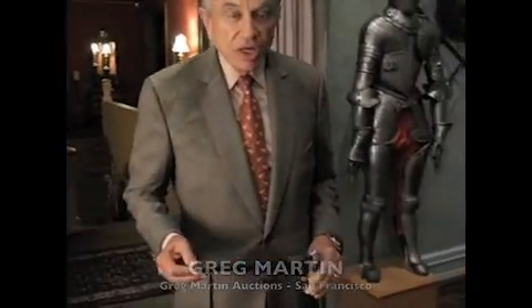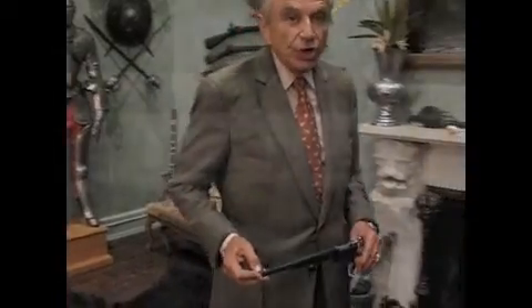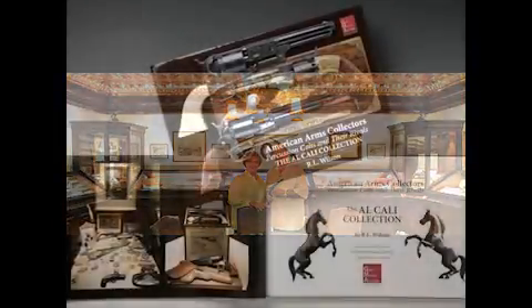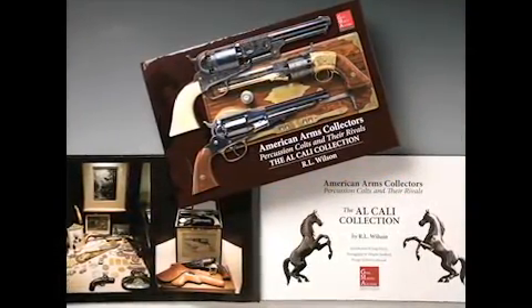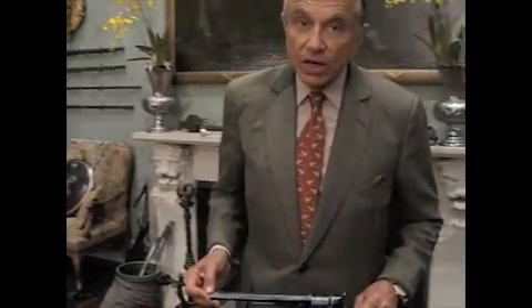Welcome to Greg Martin Auctions in association with Heritage Auctions of Dallas, Texas. I'm extremely pleased to be able to offer the Alfred Calley Collection of Historic Colt Firearms. This is one of the most important and significant assemblages of Colt Firearms to come on the market in the past 50 years.